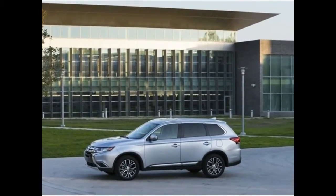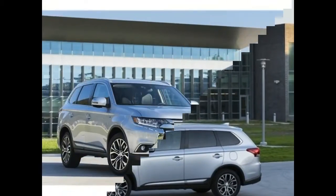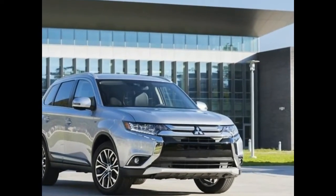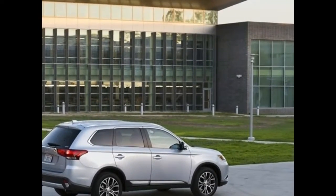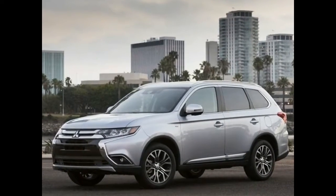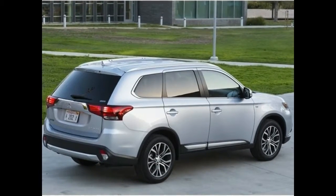The SEL at $26,935 is also the point where leather upholstery comes into the cabin, along with an eight-way power-adjustable driver's seat, piano black interior accents, a self-dimming rearview mirror, automatic headlights, a power remote tailgate, and rain-sensing wipers. It's also when various bundles like the SEL Premium Package become available.